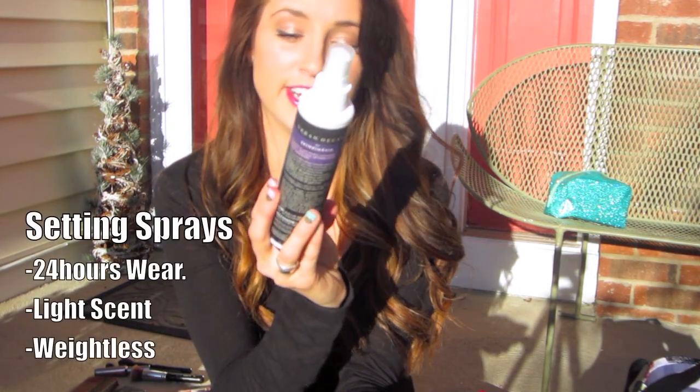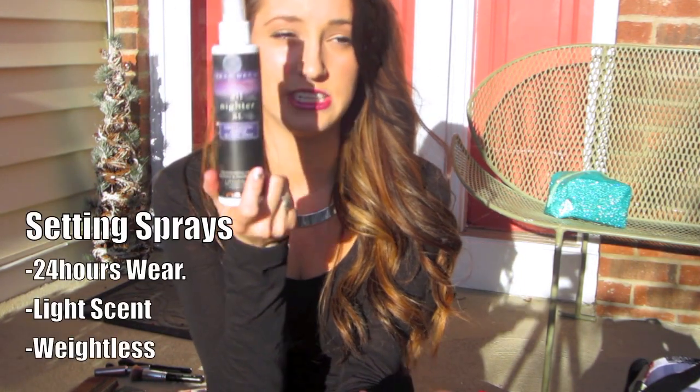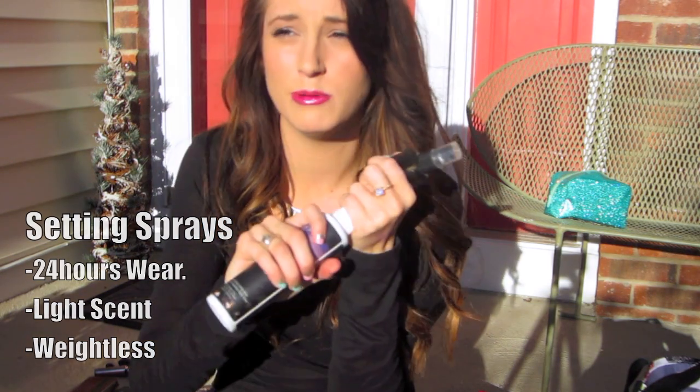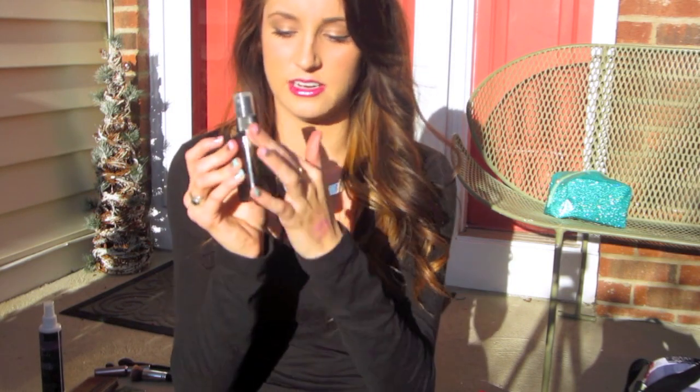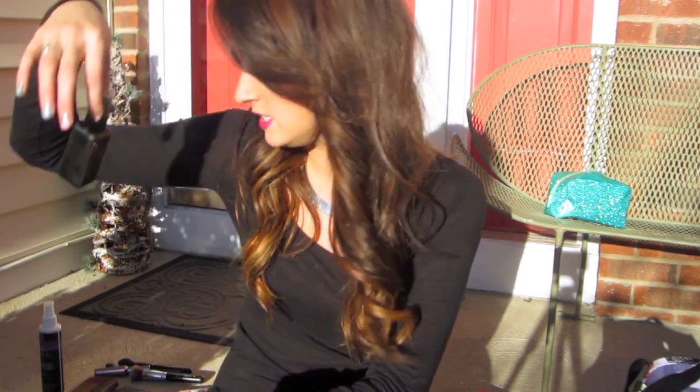For setting sprays, my favorite high-end one is the Urban Decay All Nighter Long-Lasting Setting Spray — I should probably put it on right now because my makeup is melting. For a good drugstore setting spray, it's the ELF setting spray, which is about $3. I've used quite a lot of it, so that's a really good one.